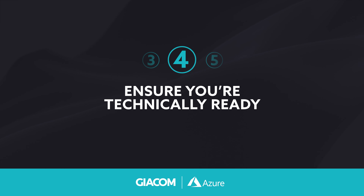Ensure you are technically ready. The next stage is making sure your technical teams are aligned with the project and its goals. To determine whether a workload is prepared for migration or modernization, consider a technical readiness assessment. By collaborating with Giacom, businesses can enhance the capabilities of their internal teams in selecting and implementing solutions that integrate seamlessly with their current systems or can be adjusted with minimal interference.